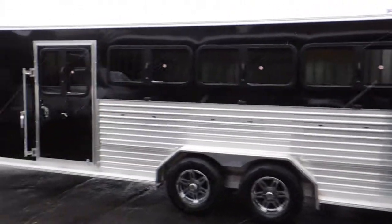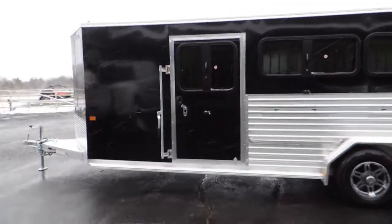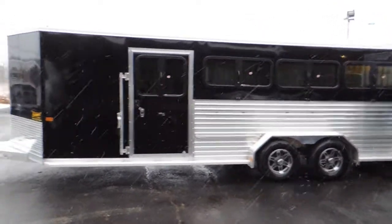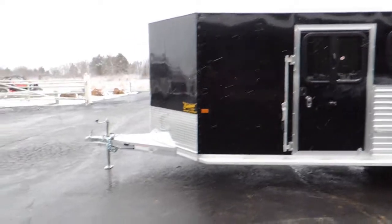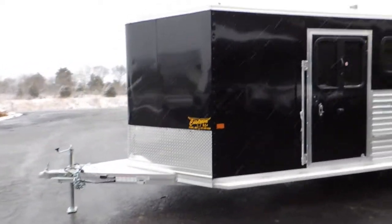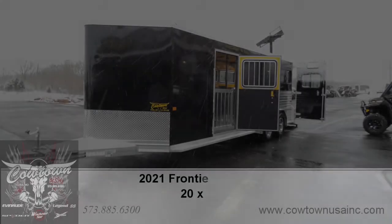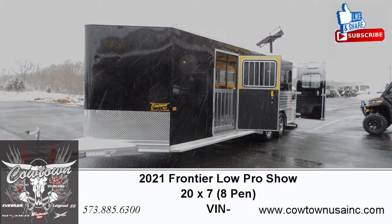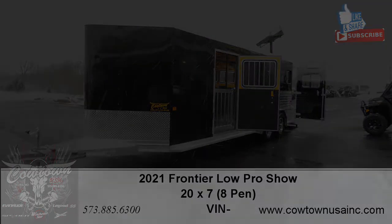Frontier Trailers in Cuba, Missouri at Cowtown USA. Give us a call, 573-885-6300. We appreciate your business. Again, Cowtown USA, Cuba, Missouri. CowtownUSAinc.com. Thank you.